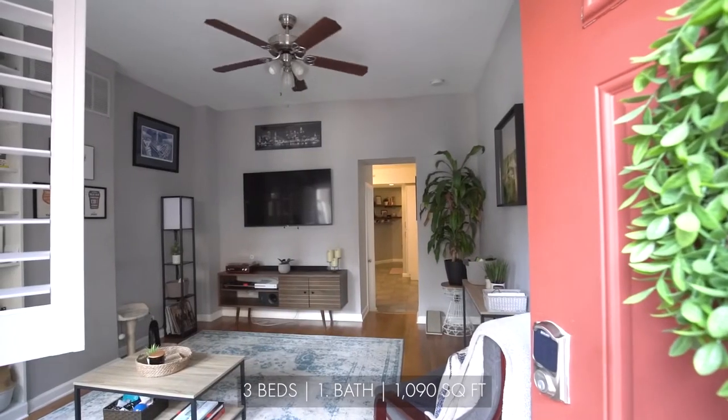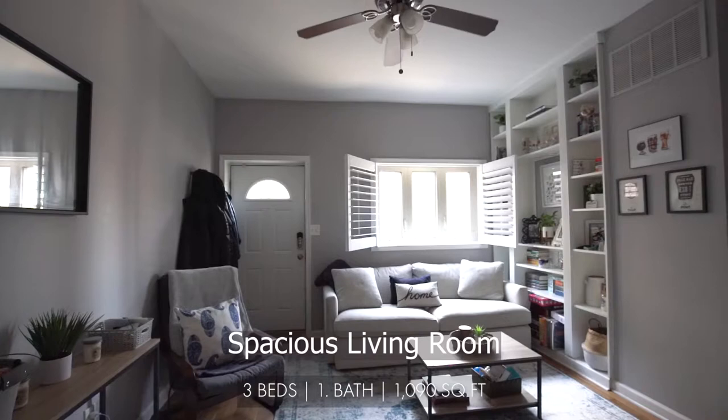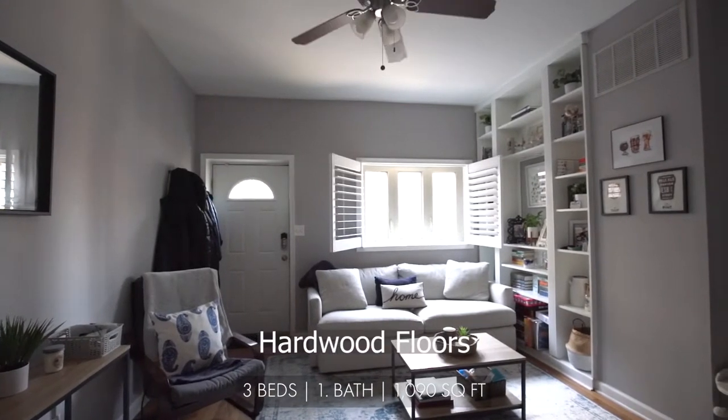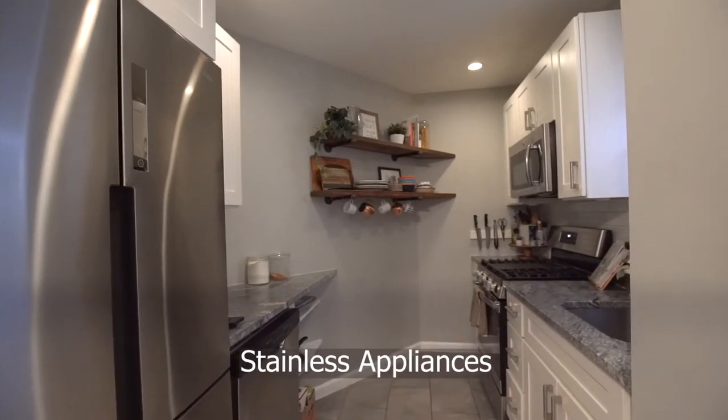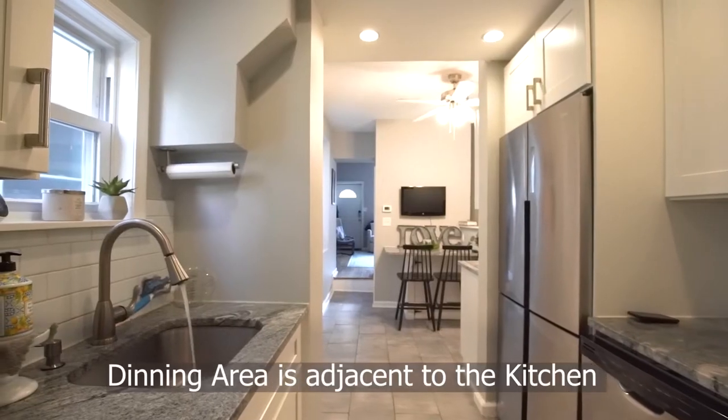As you enter, you're invited into the spacious living room with hardwood floors. The kitchen is furnished with granite counters and stainless appliances. The dining area is adjacent to the kitchen.